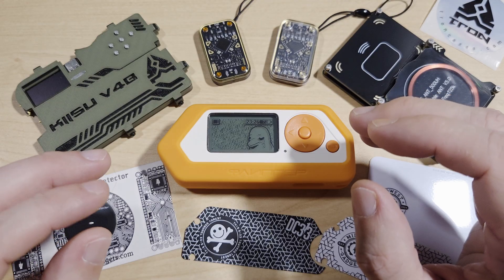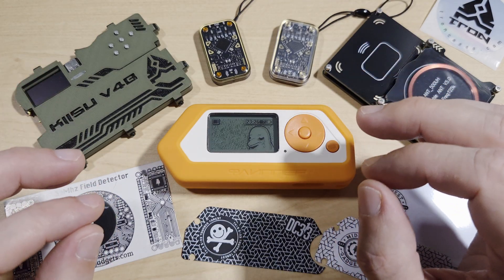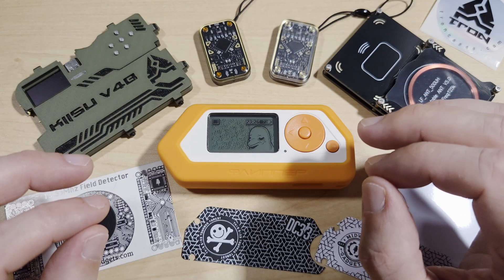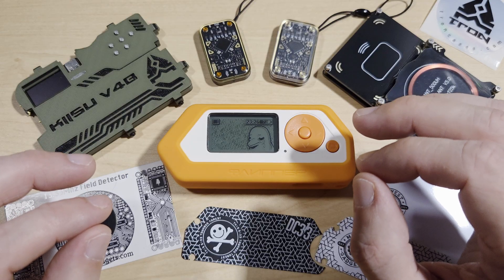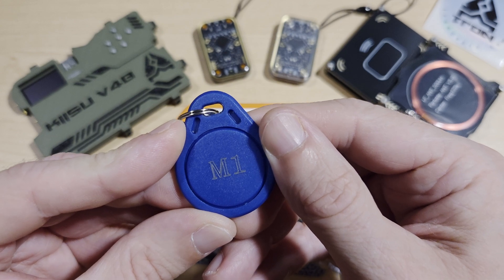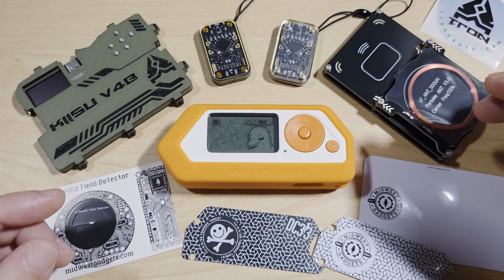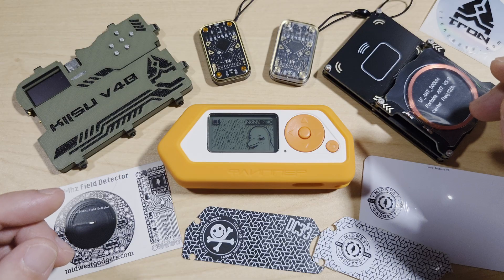So what is RFID? RFID stands for Radio Frequency Identification. It's a system that uses radio waves to identify and track objects. An RFID setup typically includes a tag, also called a transponder, which contains a microchip and antenna; a reader, which emits radio waves and receives data from the tag; and a back-end system which processes the data.